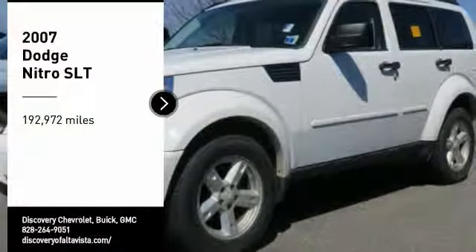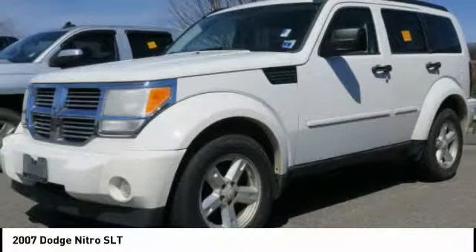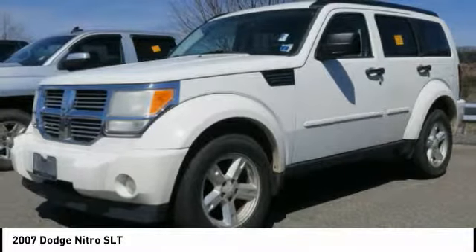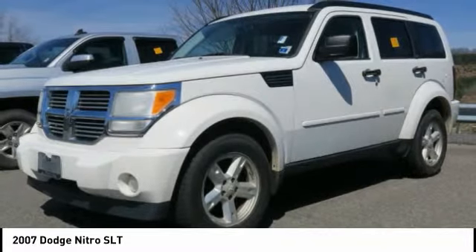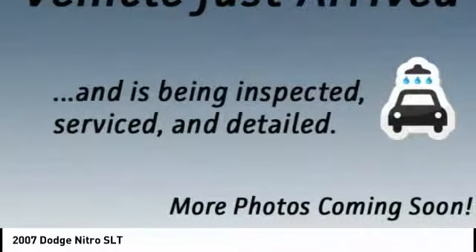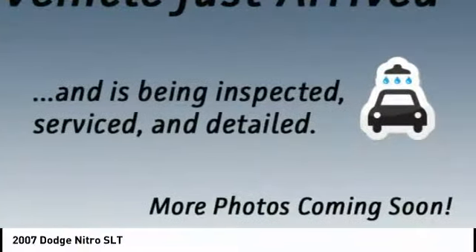Make a great choice today with the 2007 Nitro. Nitro provides the flexibility you need to carry it all without compromising comfort and style. Pair that with Nitro's powerful V6 capabilities and an impressive 5,000-pound towing capacity, and you've got the total package.